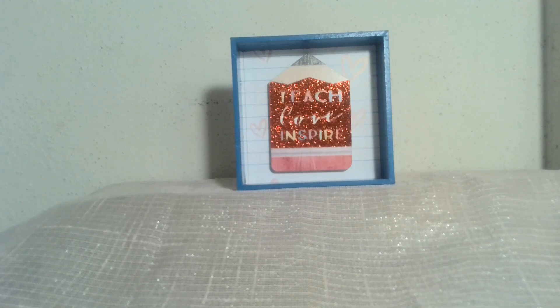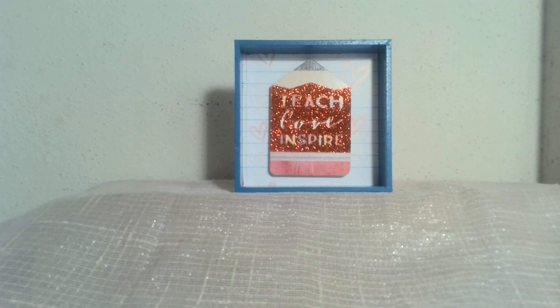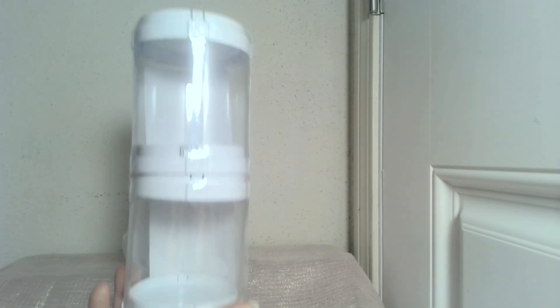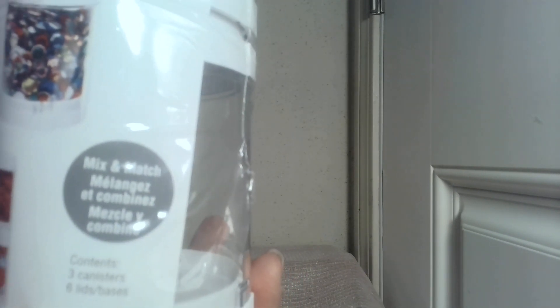We're getting closer to the end of the school year, so who needs a cute gift for a teacher to thank her for all her hard work? Or maybe it's close to Teacher Appreciation Day. Here's a cute little decor piece she can put on her desk, file cabinet, or somewhere in her room. Next, I have a stacking organizer — according to the label it looks like it's designed for buttons or beading. This will be available for those of you trying to get better organized.